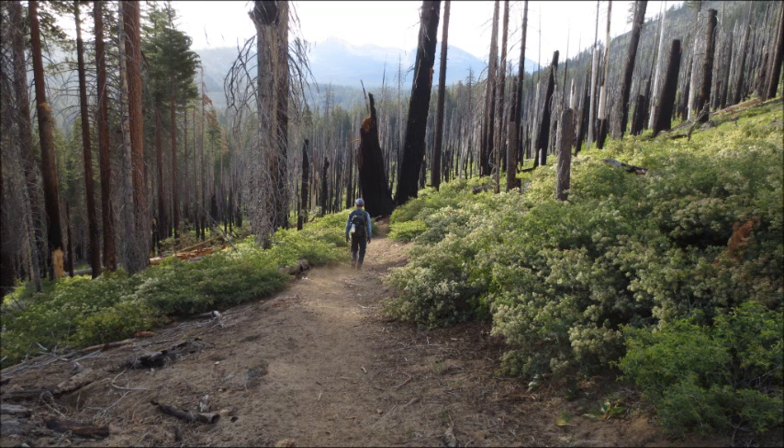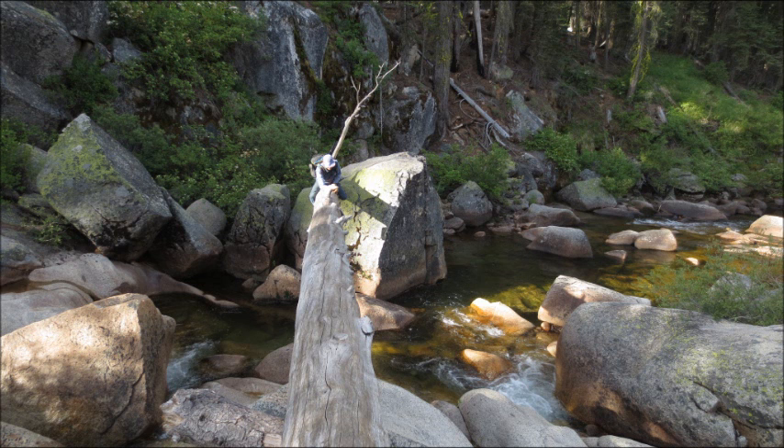Much of our hike was through an old forest fire. They say that the forest fire is good for the wildlife — they can find more food in the shrubs that start growing first afterwards.